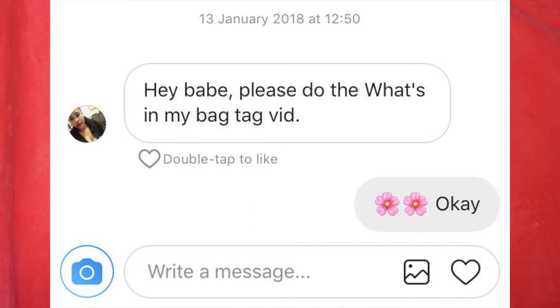Don't forget to comment down below any other content you'd like to see from me — any tutorials or vlogs. Someone asked me to vlog going to get my lash extensions done, because these are not falsies — they're lash extensions. I'm going to do that soon and vlog it, so don't worry, I haven't forgotten. Anyway, this video is going to be what's in my bag, so let's jump right in.